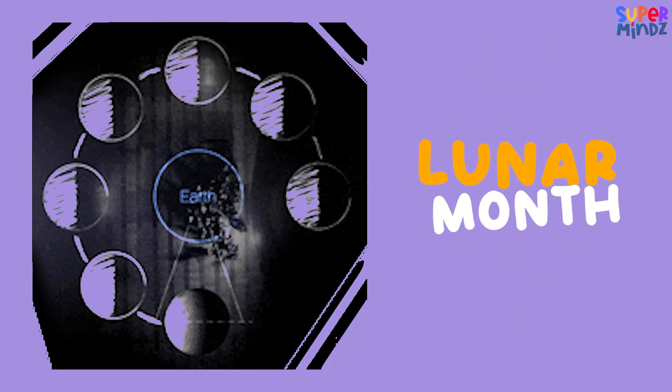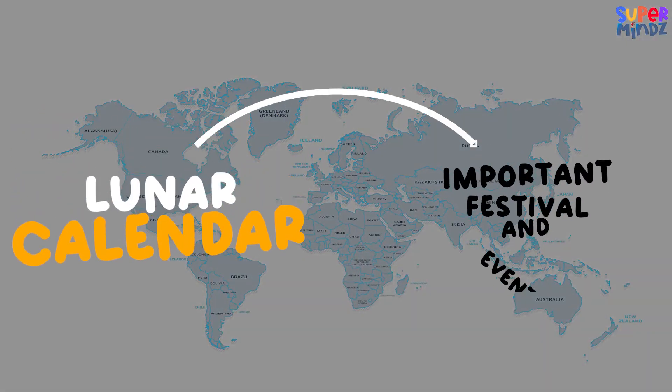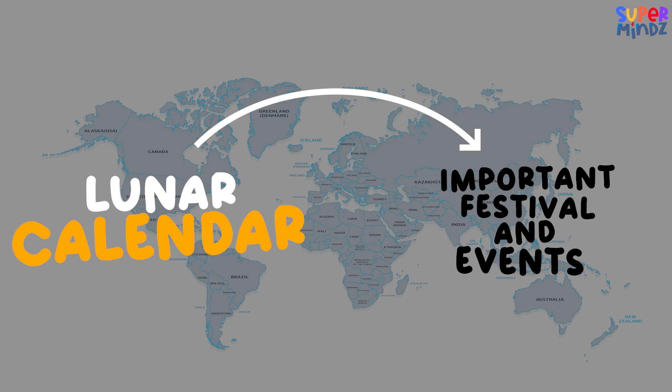This period is called the lunar month. Many people around the world use the lunar calendar to celebrate important festivals and events.